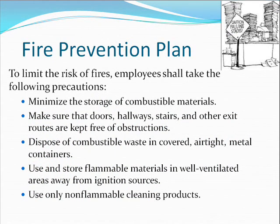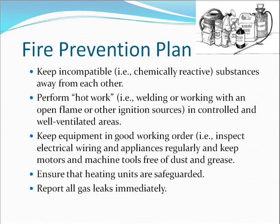To limit the risk of fires, employees shall take the following precautions: minimize the storage of combustible materials; keep doors, hallways, stairs, and other exit routes free of obstructions; dispose of combustible waste in covered, airtight metal containers; use and store flammable materials in well-ventilated areas away from ignition sources; use only non-flammable cleaning products; keep incompatible or chemically reactive substances away from each other; perform hot work such as welding in controlled and well-ventilated areas; and keep equipment in good working order by inspecting electrical wiring and appliances regularly and keeping motors and machine tools free of dust and grease.